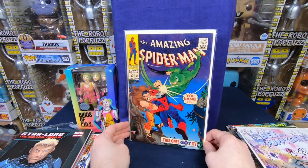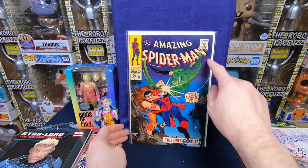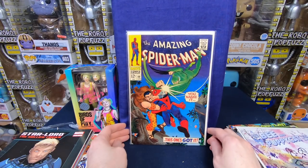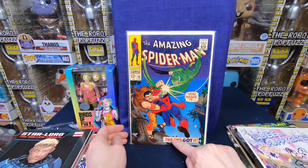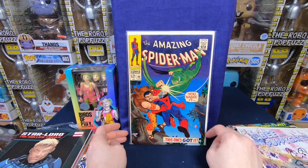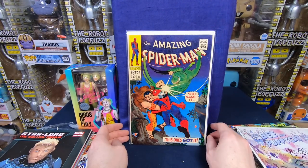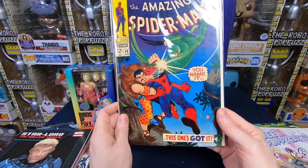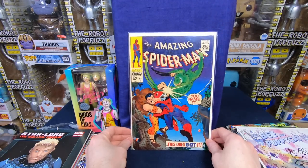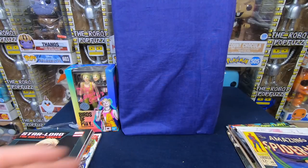A beautiful Amazing Spider-Man number 49 — pretty high grade. It's got a little hits of wear so it's probably like a very fine minus. Still, oh, this is beautiful. I love just the gradient — it goes from like a light blue to a blue to like a purple to a darker purple. It just looks like it has little textures to it, just the way they printed. That is awesome. This is going to be a huge chunk of the value just here. I love that cover.